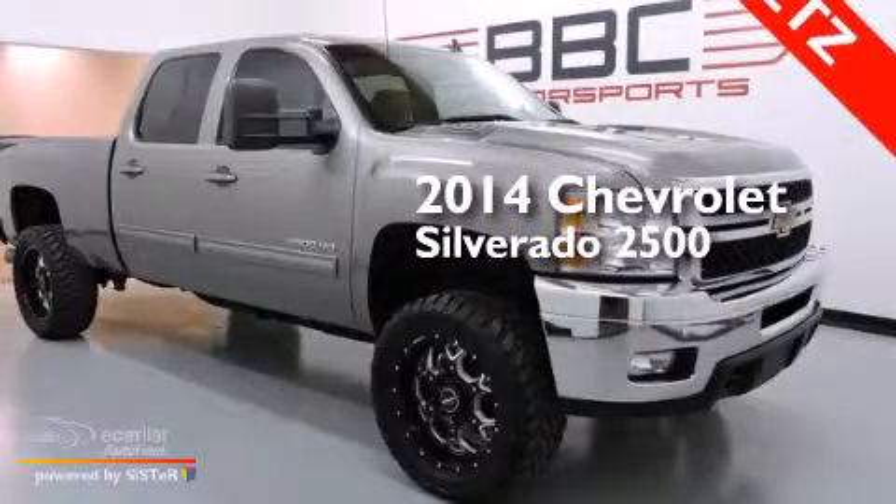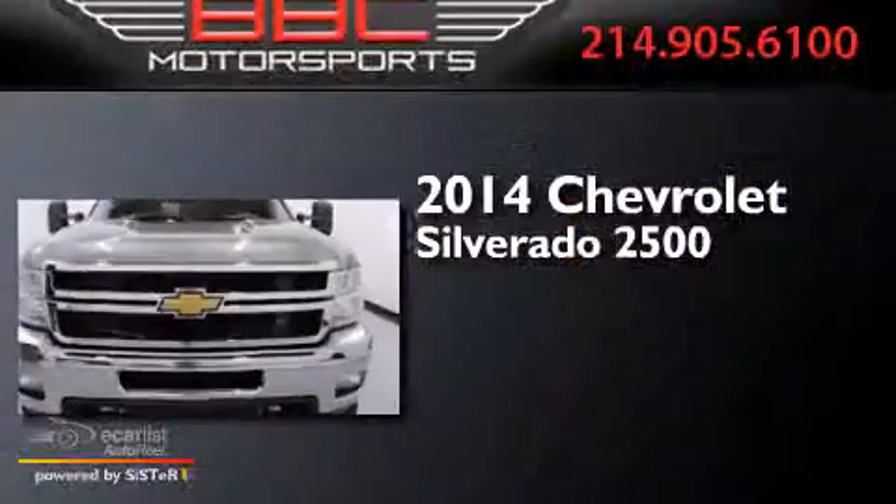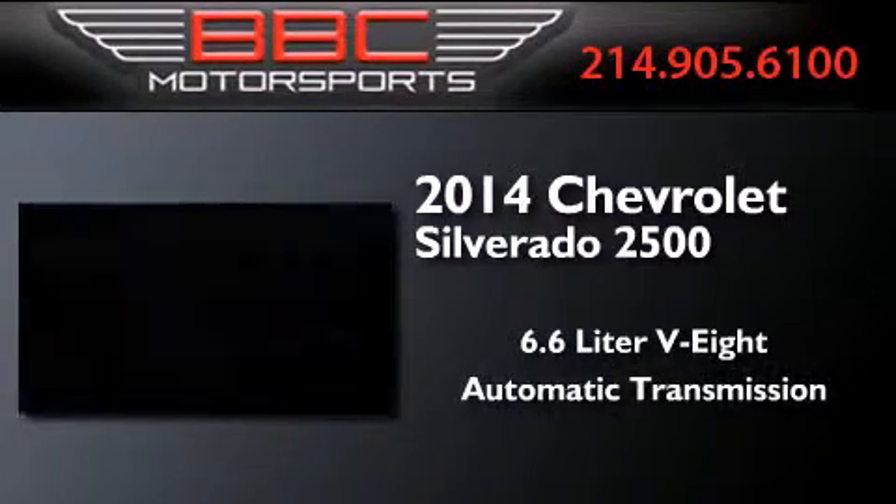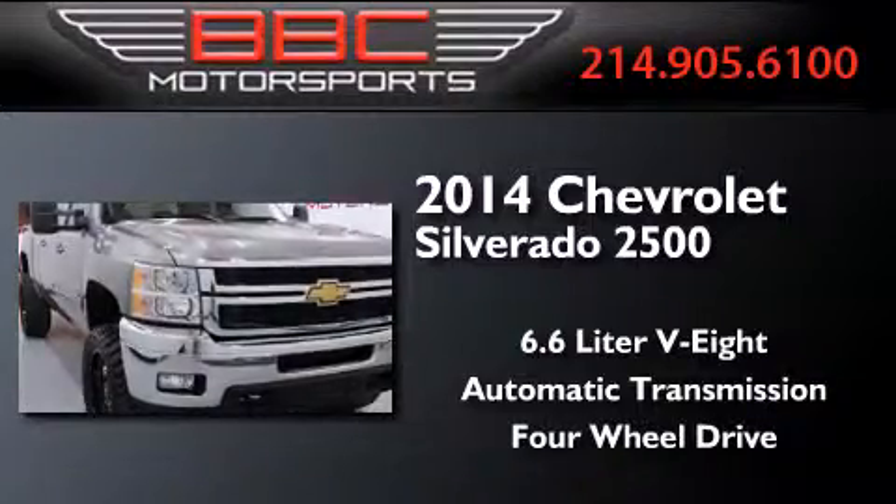This is a 2014 Chevrolet Silverado 2500. It features a 6.6-liter, eight-cylinder engine, an automatic transmission, and the added capability of four-wheel drive.